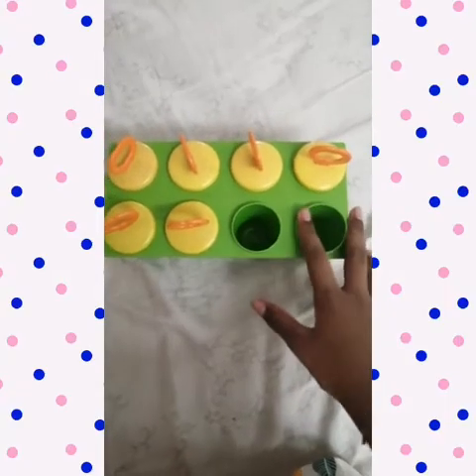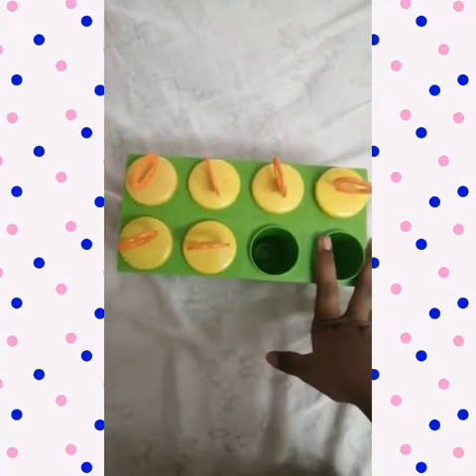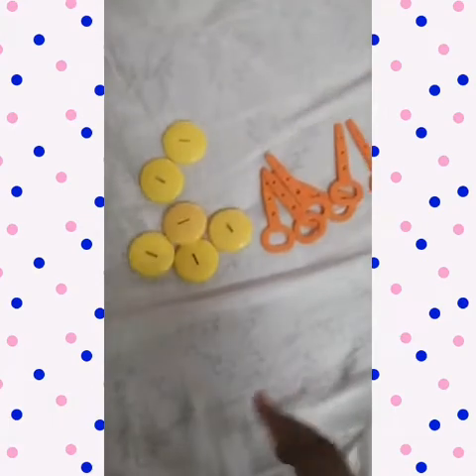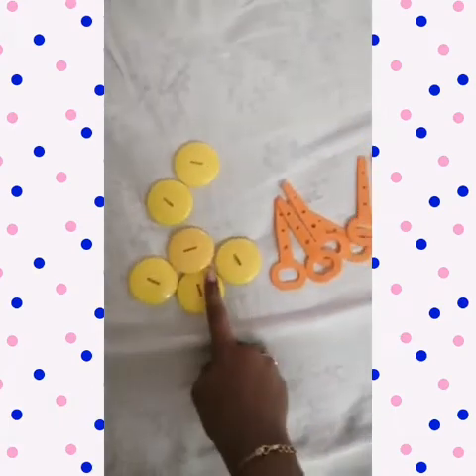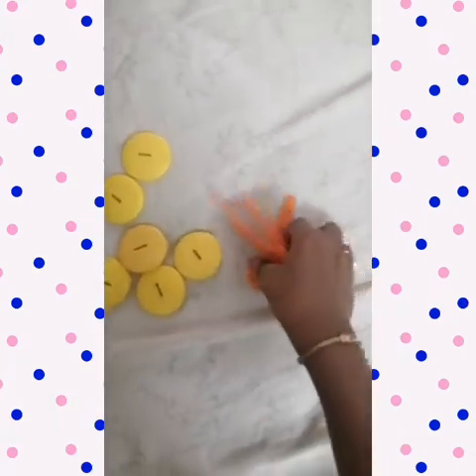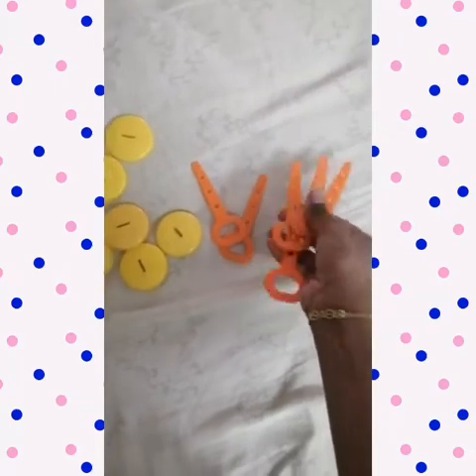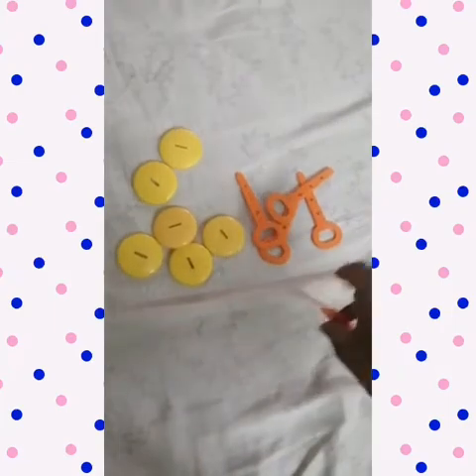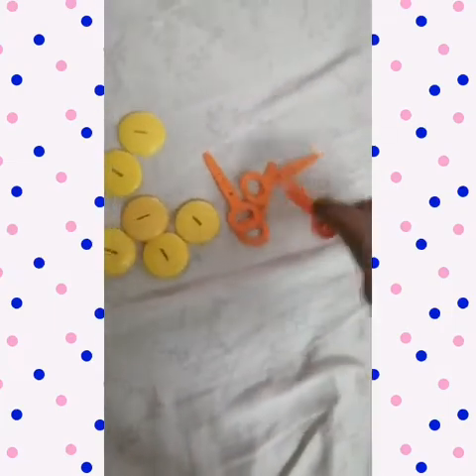Today we are going to learn some easy multiplication facts. Let's get started. I have six yellow caps and six orange keys. My first fact is: